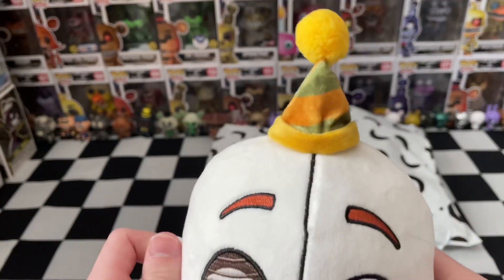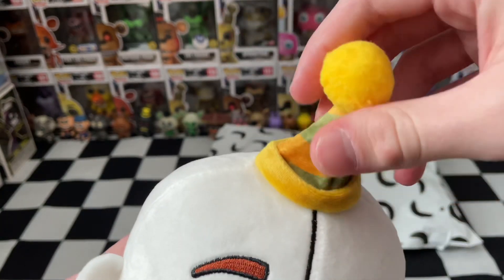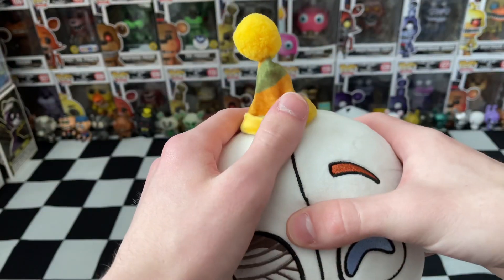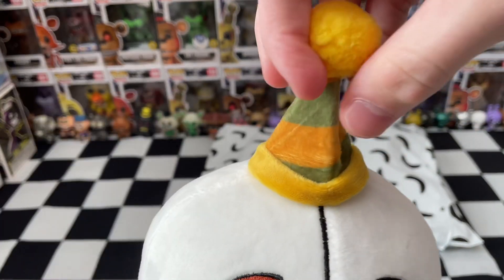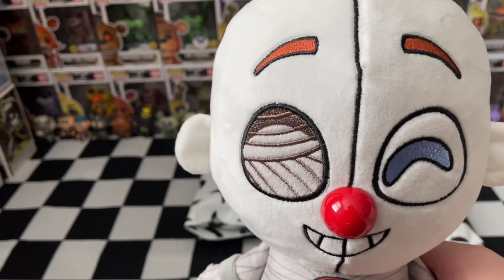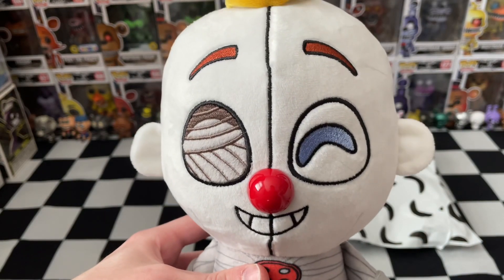I'm unfortunately already noticing some issues with this hat. It looks pretty nice, but it's severely understuffed and entirely printed. Also, it's more on top when it should be more over to the left. Not the best first impressions with the party hat, because you've got to keep in mind these are $30 plushies — the same price as Sanshi and three times the price of Funko plushies. We're looking for quality here.